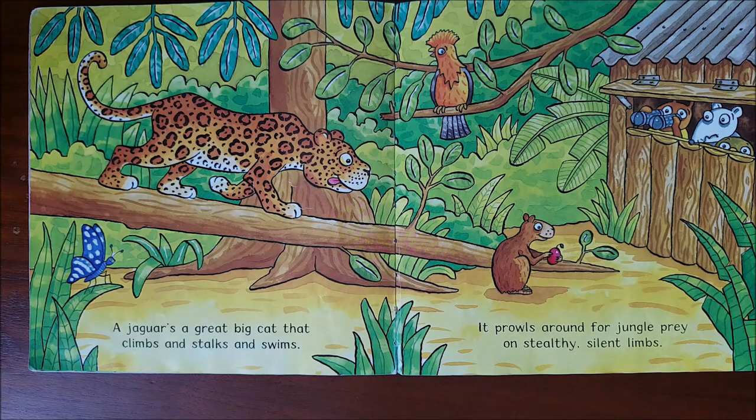A jaguar's a great big cat that climbs and stalks and swims. It prowls around for jungle prey on stealthy, silent limbs.